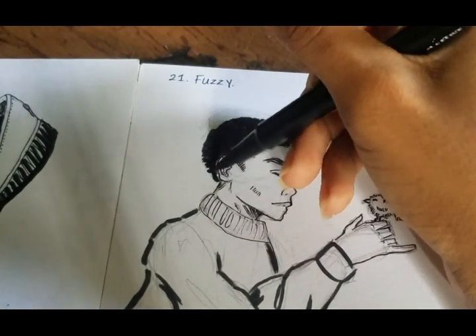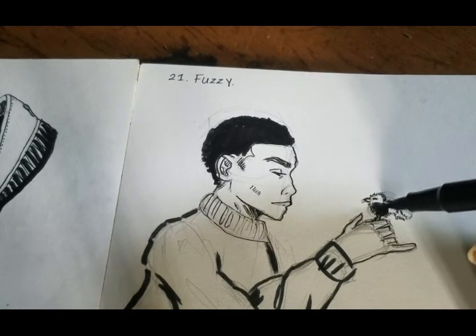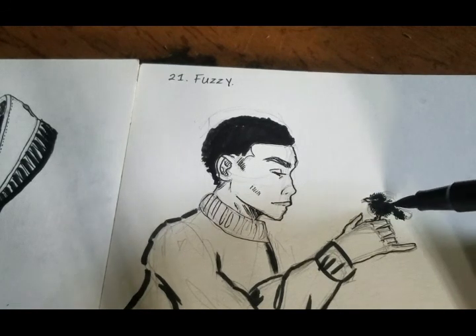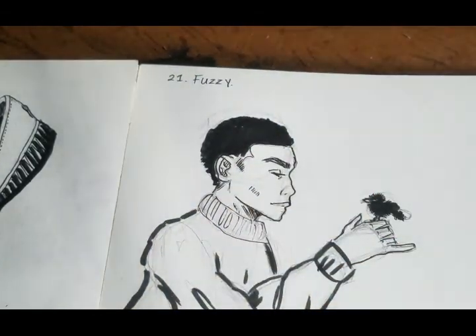I did go in and give the sweater more detail because, let's be honest, I was thinking about Knives Out but I was too lazy to go back and check Chris Evans' sweater to see the details. So based on my knowledge I just gave it the detail of a regular cable knit sweater.